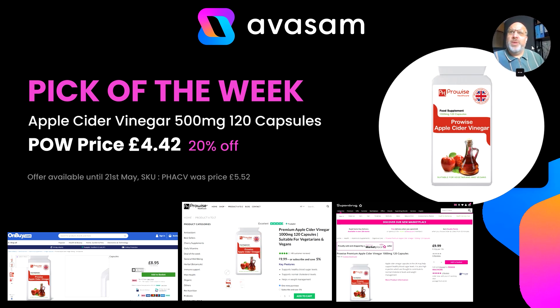The pick of the week this week is the Apple Cider Vinegar 120 capsules, £4.42, which is 20% off at the moment until the 21st of May. The main banner will take you through to the products. There are a couple of bundles available under the same code. At £4.42, you can see they're available elsewhere at around about a tenner, so you should be able to make some good margin off that product.